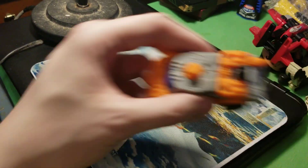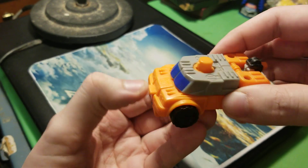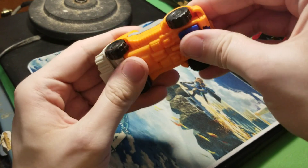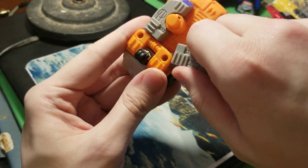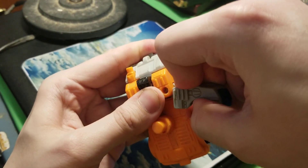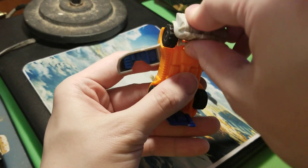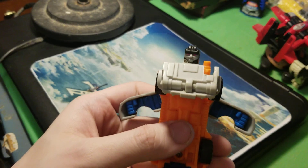Our next one is Smokescreen. He's missing his crane — you would press the front and it would release the crane. To transform: pull these apart — they're jammed from rusted screws but I'll get one side. I don't want to pull too far to avoid breaking it. Then tilt the chest down, spin his head around, and there is Smokescreen.